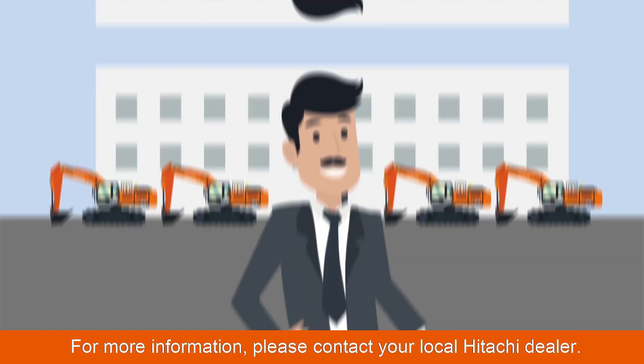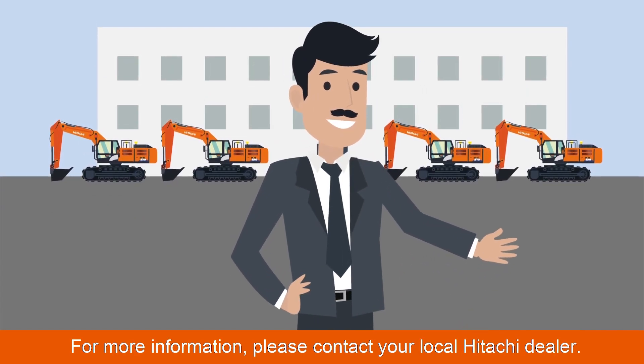For more information, please contact your local Hitachi dealer.